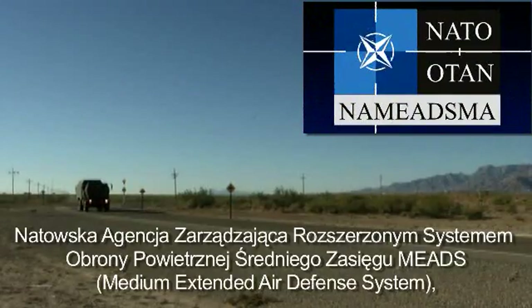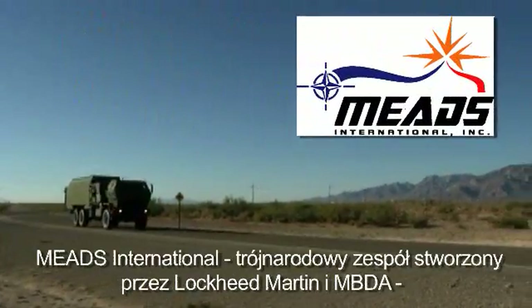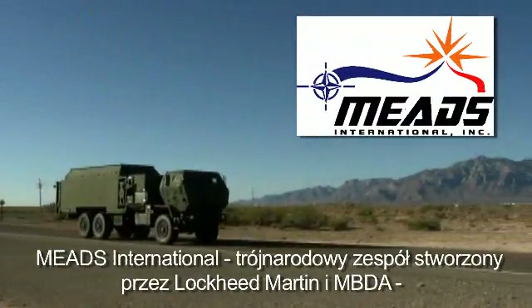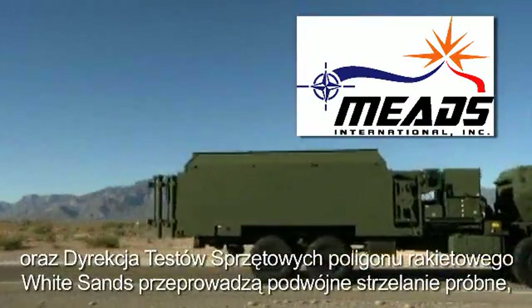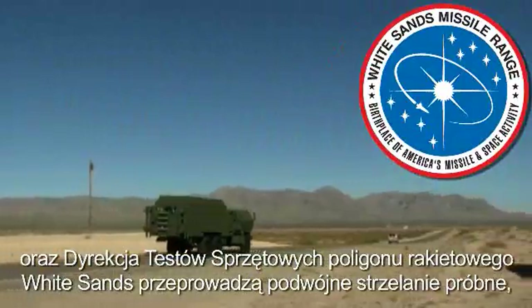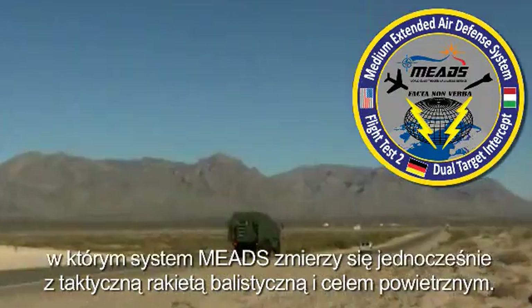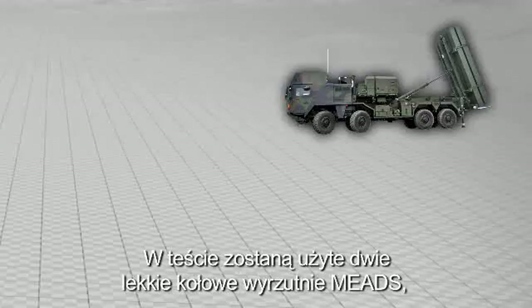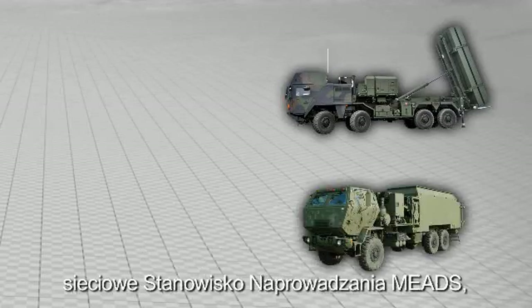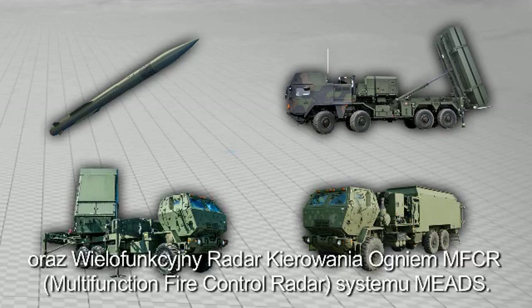The NATO Medium Extended Air Defense System Management Agency (NAMEDSMA), MEADS International — a tri-national team formed by Lockheed Martin and MBDA — and the Material Test Directorate of White Sands Missile Range will conduct a dual-intercept test of the MEADS system against a tactical ballistic missile and an air-breathing threat. The test will involve two lightweight MEADS launchers, a networked MEADS Battle Manager, three MEADS PAC-3 MSE Certified Missile Rounds, and a MEADS Multifunction Fire Control Radar (MFCR).